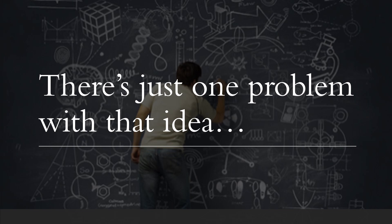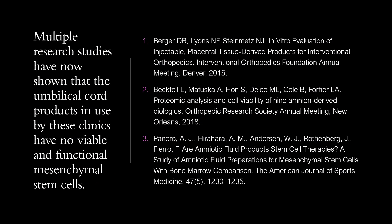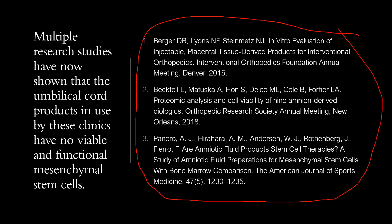There's just one problem with that idea, and that's reality. We have at least three studies that have been done that show that amniotic and umbilical cord tissue as being sold out there and used by these clinics doesn't actually have viable and functional mesenchymal stem cells as they claim.